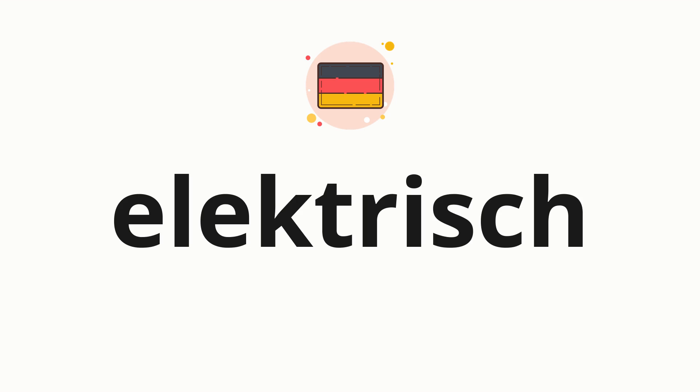Welcome to How to Pronounce. In today's video, we'll be focusing on a new word that you might find challenging or intriguing. Without further ado, let's dive into today's word: elektrisch, which means electric in German.